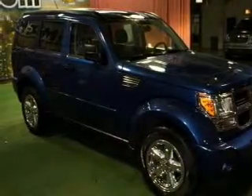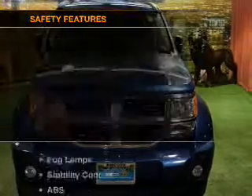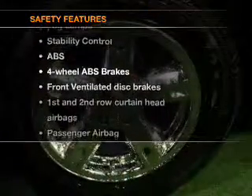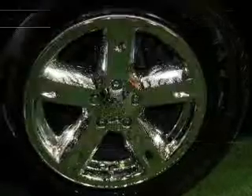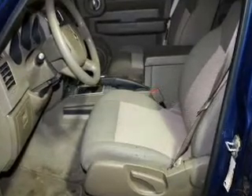A satellite radio, power mirrors, and power steering. If safety is a high priority, rest assured knowing that these top safety components are included: front ventilated disc brakes, curtain head airbags, passenger airbag, traction control, and stability control.